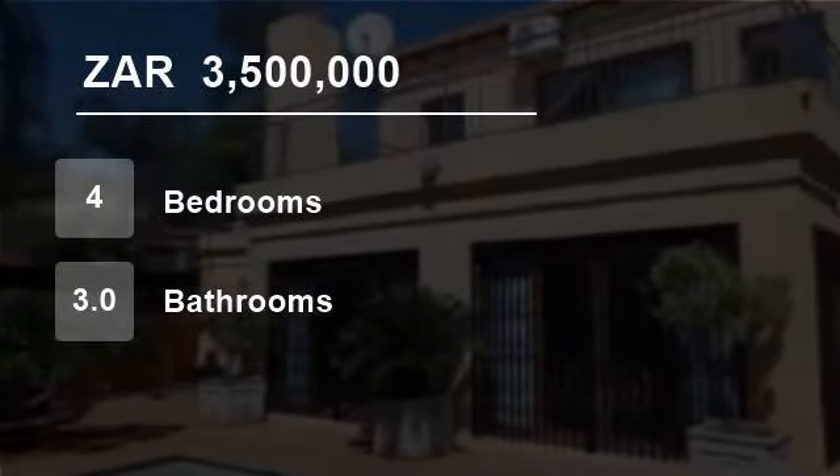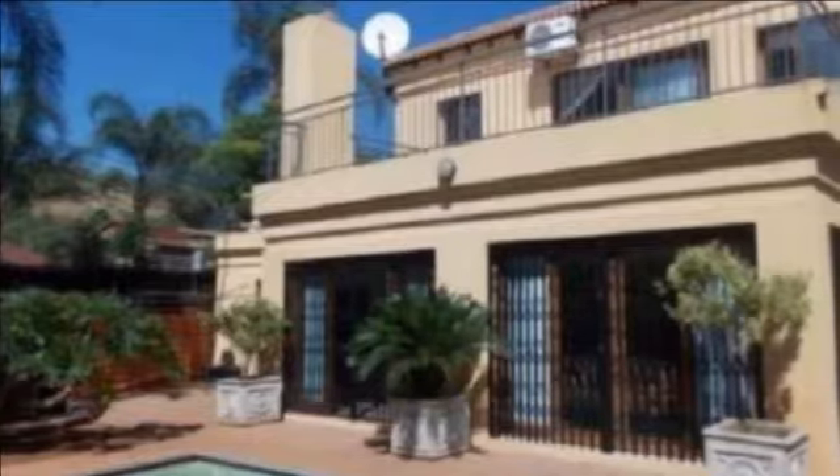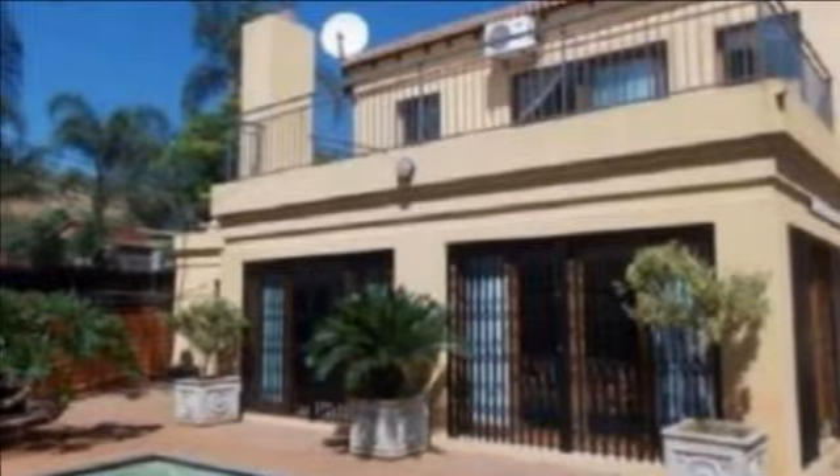Welcome to this four-bedroom house for sale in Montana Park, Pretoria, South Africa for R3,500,000.